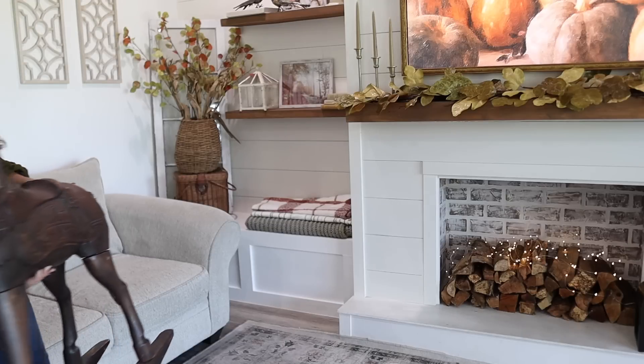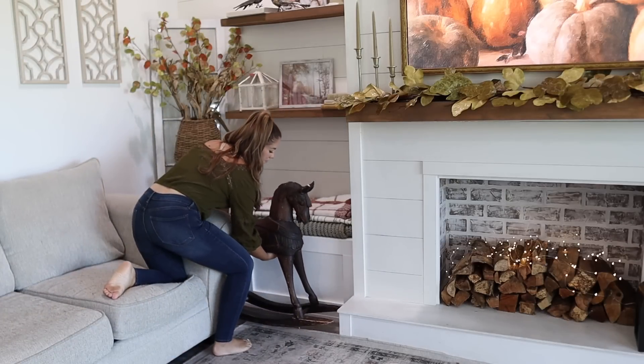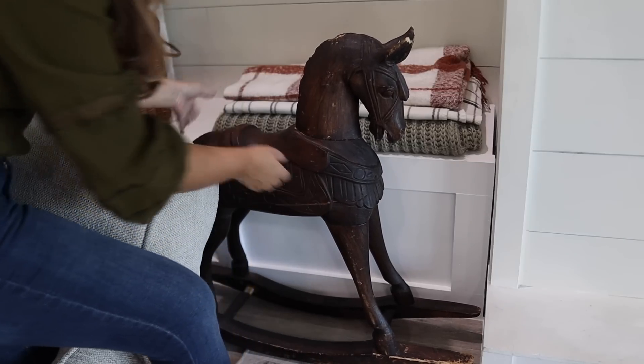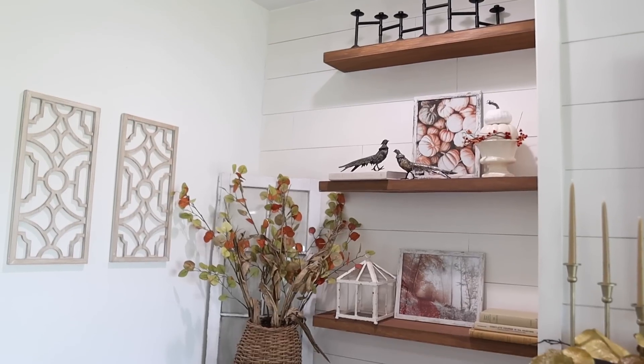The finishing touch is adding back in my vintage rocking horse. My favorite look is to mix old and new decor — I think it just adds such a timeless, high-end look.